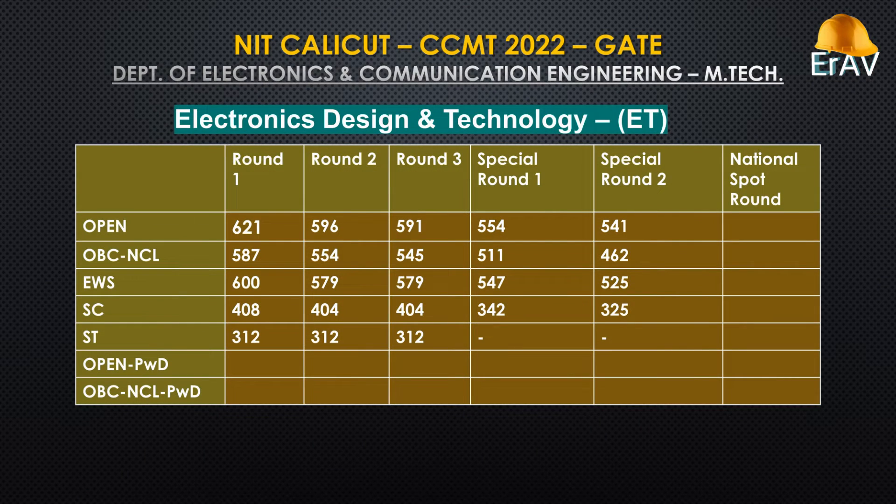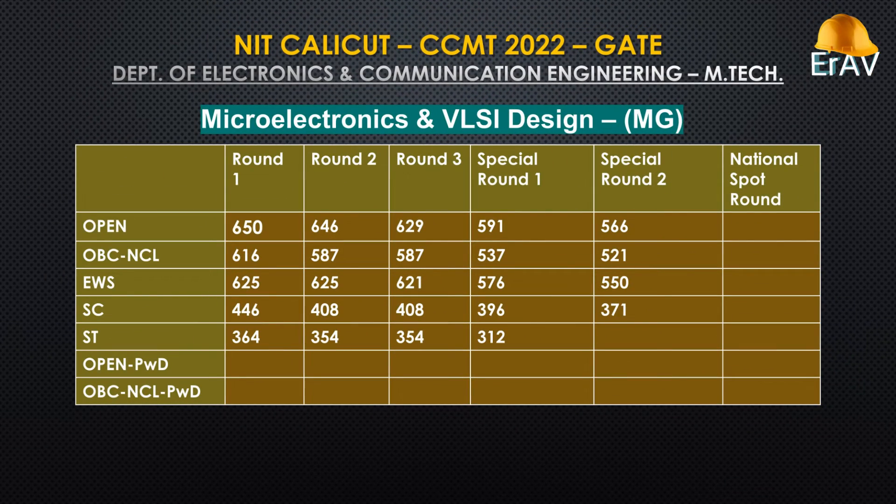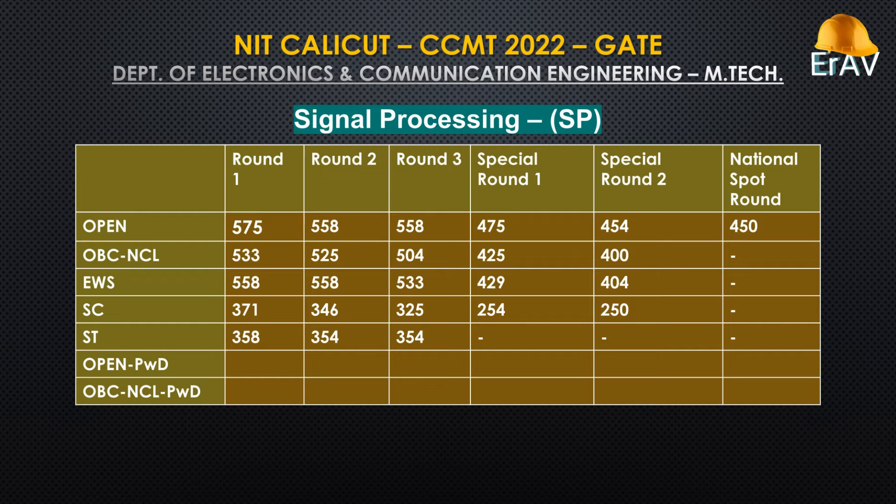Electronics Design and Technology. Power Systems. Microelectronics and VLSI Design. Signal Processing. Telecommunication.